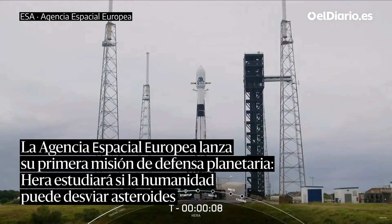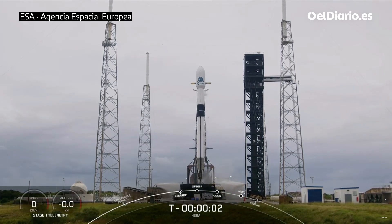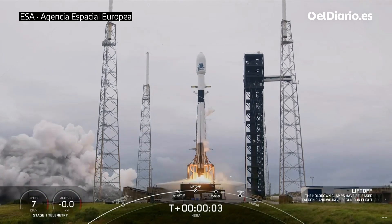T-minus ten, nine, eight, seven, six, five, four, three, two, one, ignition, engines full power, and liftoff.